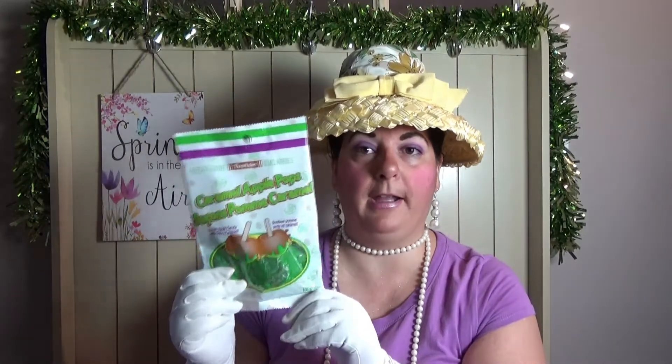This is not really Easter, but it's a repurchase — we get them all the time. My husband and I love these caramel apple pops. He just loves them, so we got a bag since we were out. We also got an extra bag.